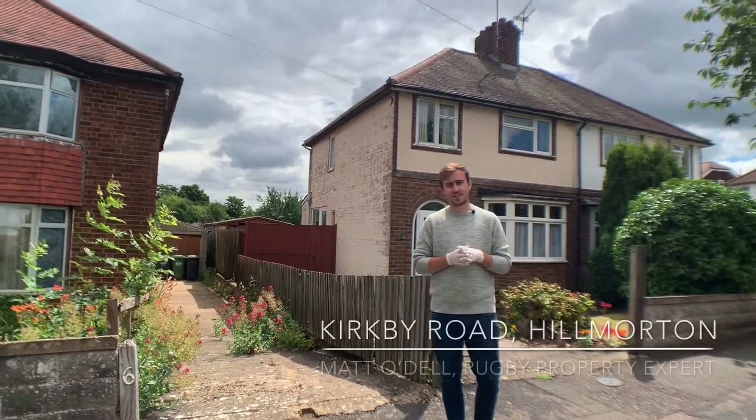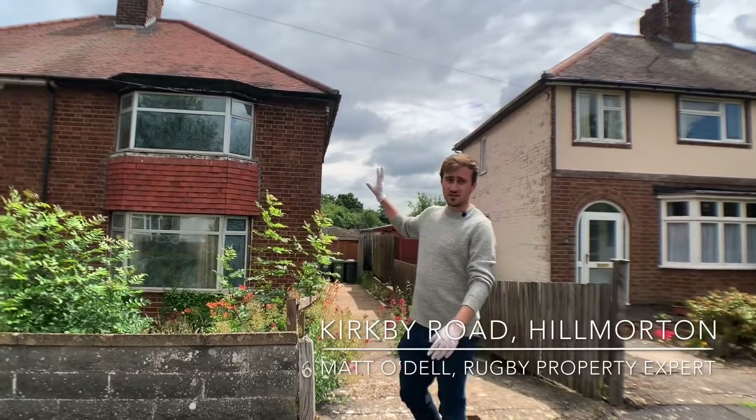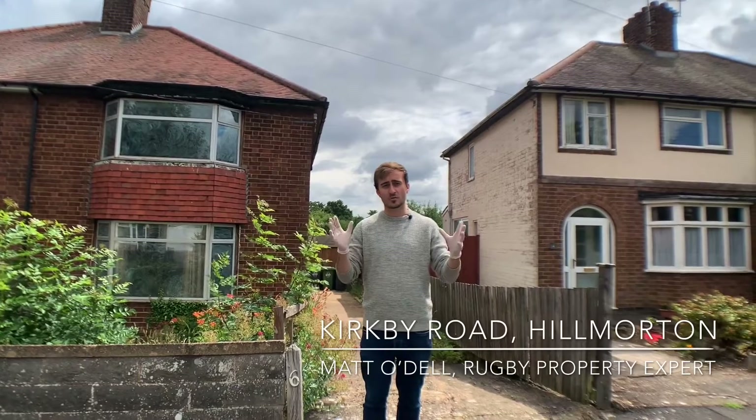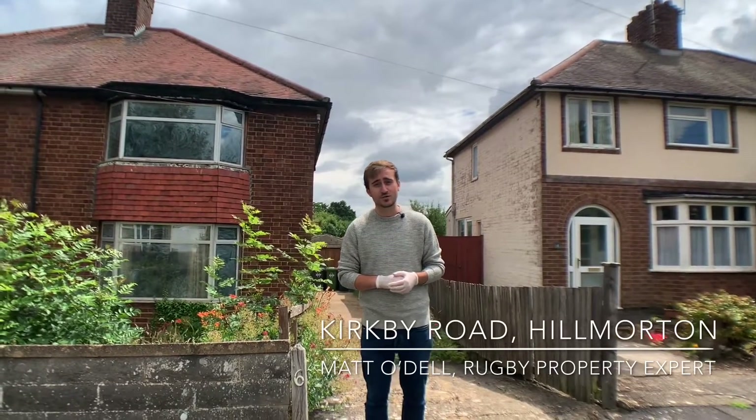Today we're in Hillmorton, on Kirkby Road, and we're going to have a look at this three-bedroom semi-detached home. This home does need an awful lot of work, so if you're prepared for a project, then please do come and have a look at this.